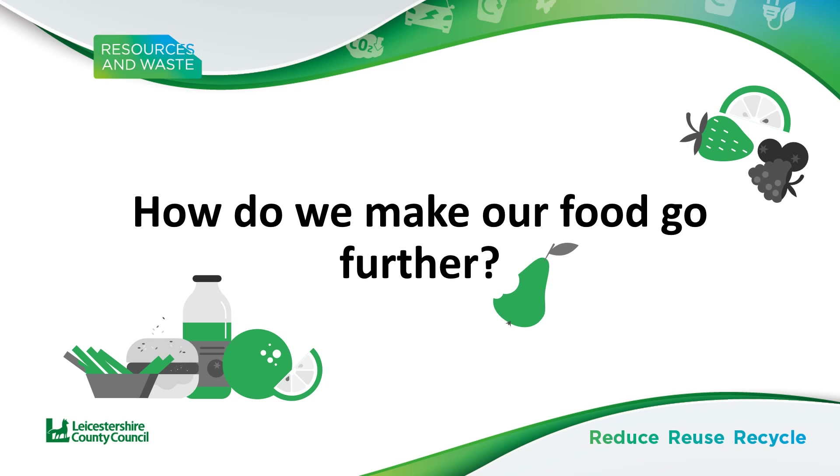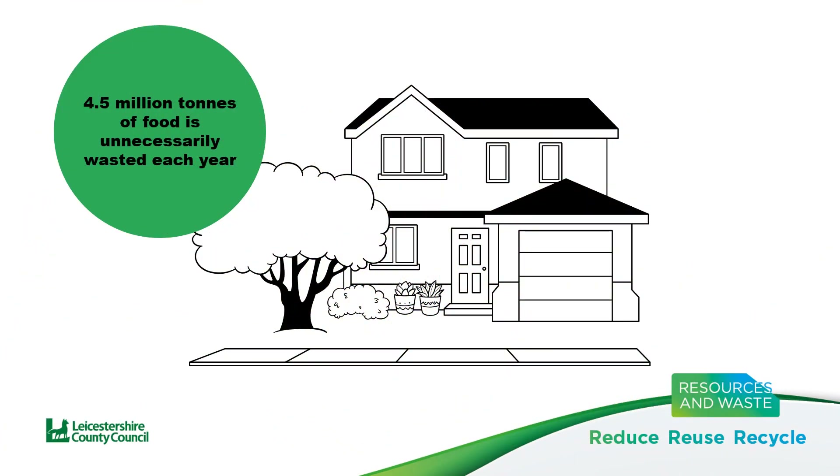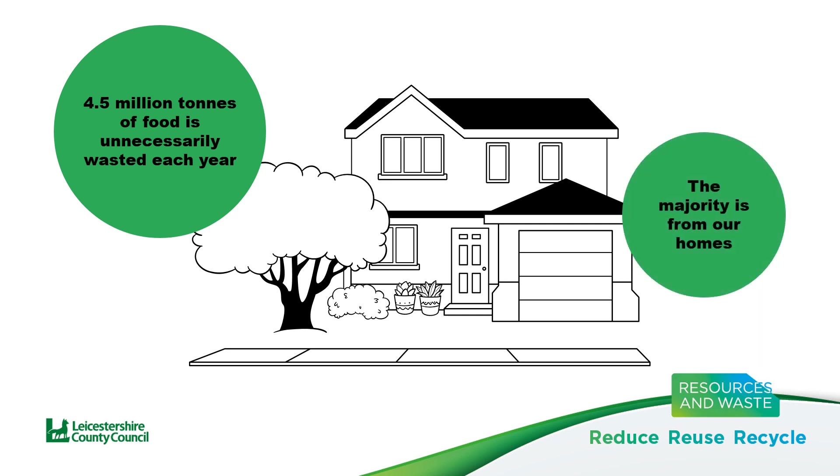How do we make our food go further? Although food is rising in cost, in the UK we continue to waste around 4.5 million tonnes of it unnecessarily every year, and households tend to waste the majority.